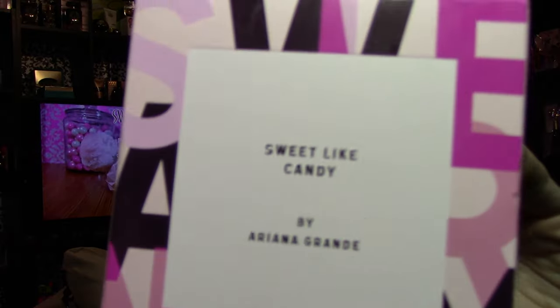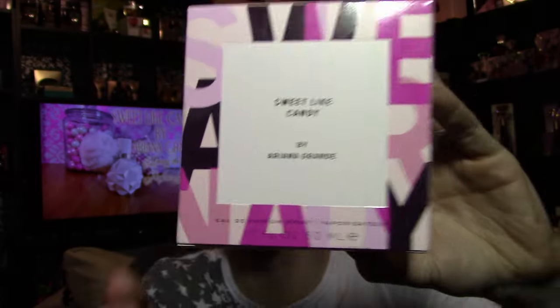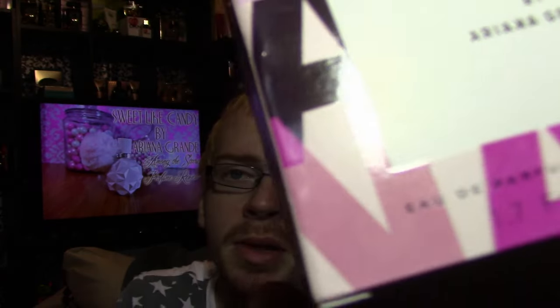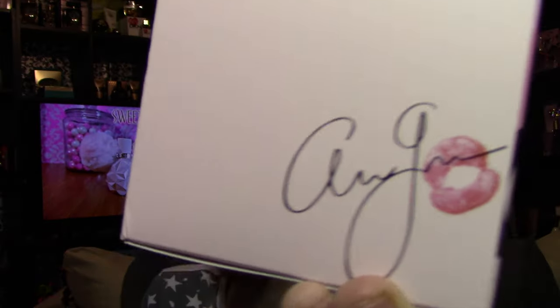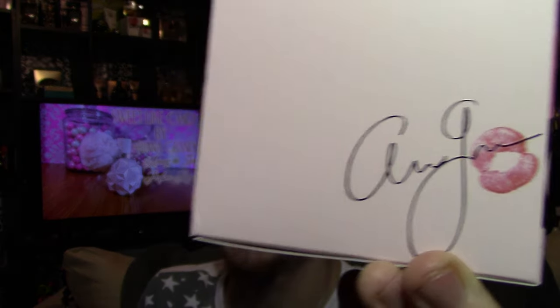So the box looks like this — it says Sweet Like Candy by Ariana Grande, and it's kind of this white, pinkish box. It's actually kind of beveled in; there is kind of like a beveled edge right here. And then you have what looks like it says Sweet Like Candy, or Sweet Candy, kind of in these different color letters all the way around. The side of the box is plain pink, except it's got Ari's signature with a kiss.